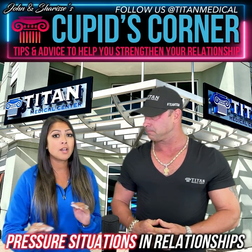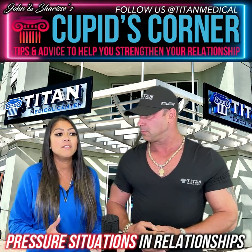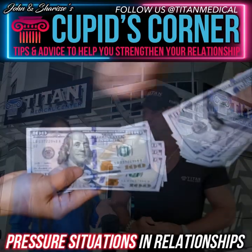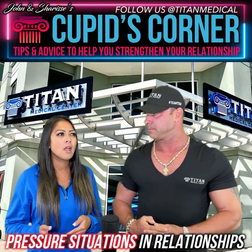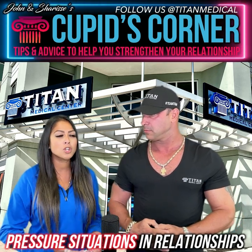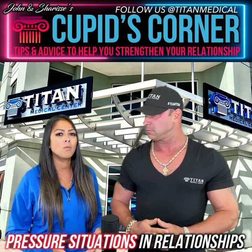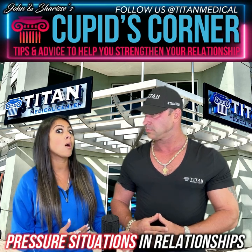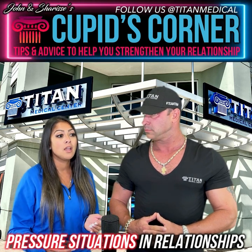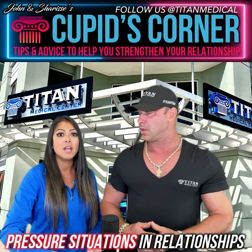I always want to be straight up about it. A big one in relationships is somebody giving money to someone else without telling their significant other. You'll find out — oh wait, you gave your brother five thousand dollars and now we're short on bills? Why'd you do that? Oh, he needed it, they're really hurting. But you didn't talk about it with me, and it becomes a problem.